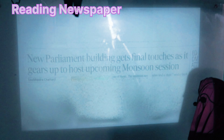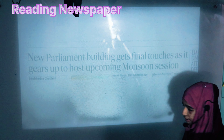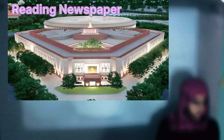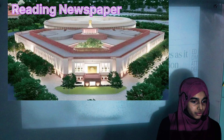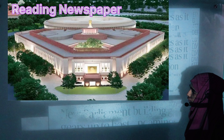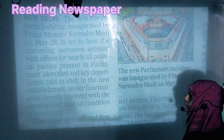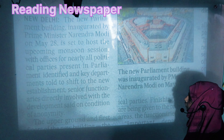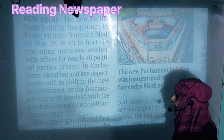The new parliament building is receiving final touches as it prepares to host the upcoming monsoon session. The new parliament building was inaugurated by Prime Minister Narendra Modi on May 28th.